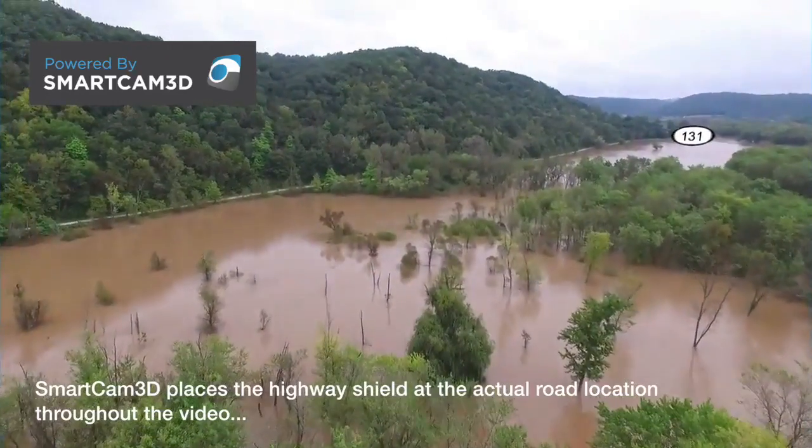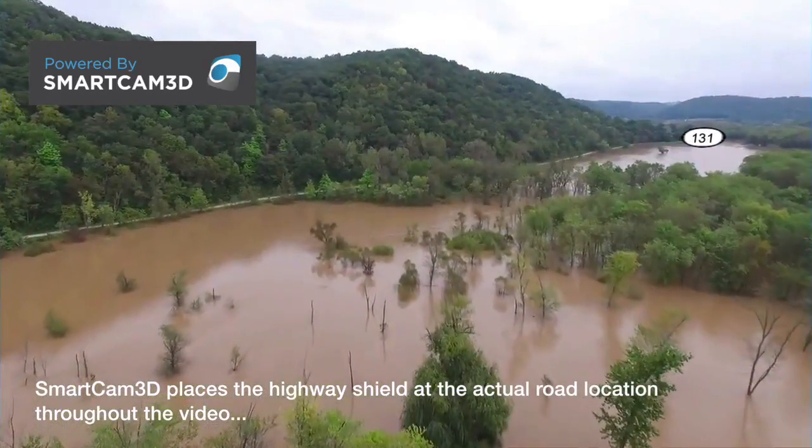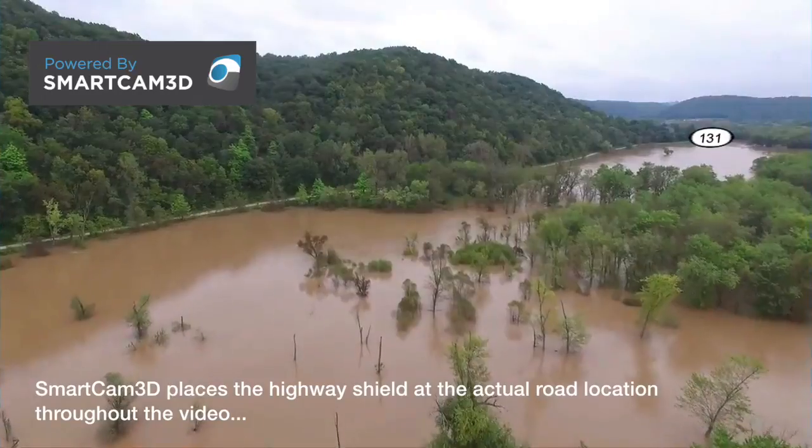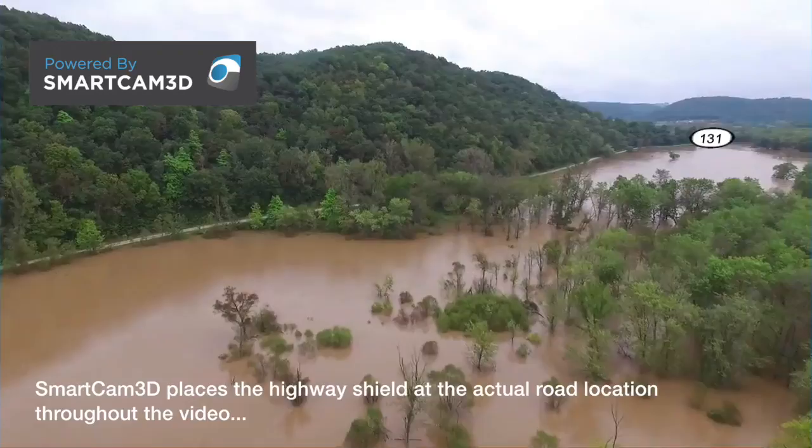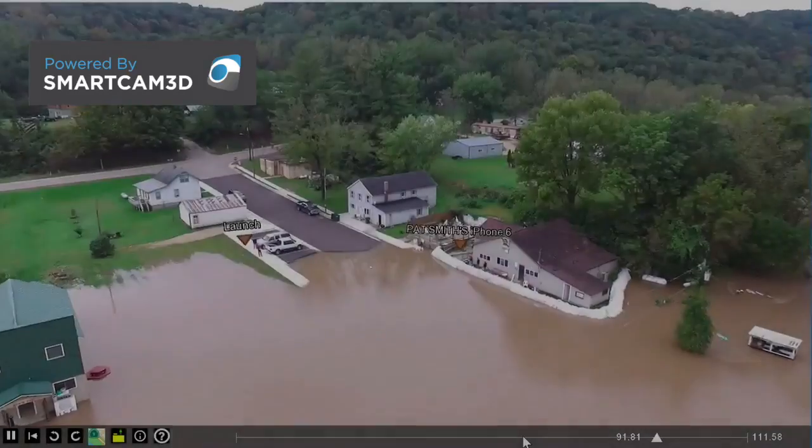SmartCam 3D blends critical map data right onto the drone video in real time, so the operator sees useful information like highway shields, street names, as well as landmarks displayed right on the video.